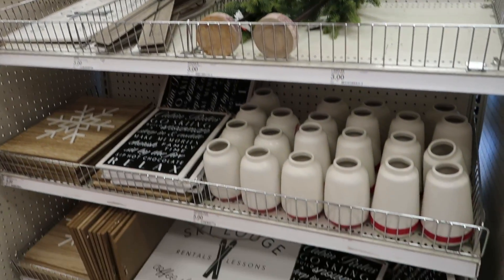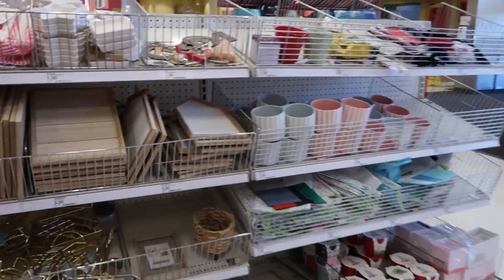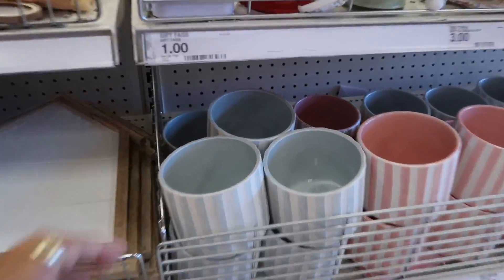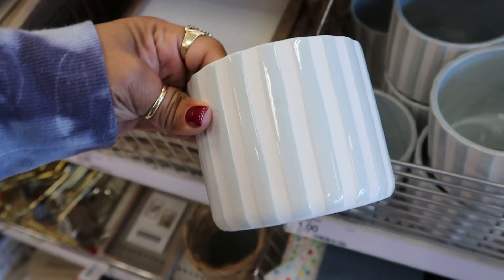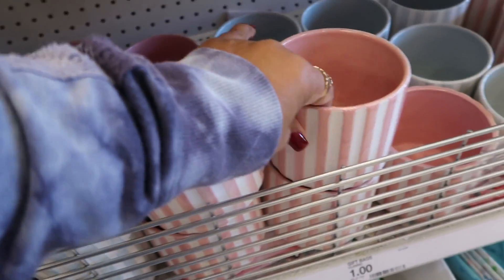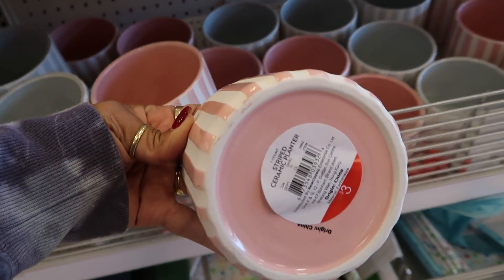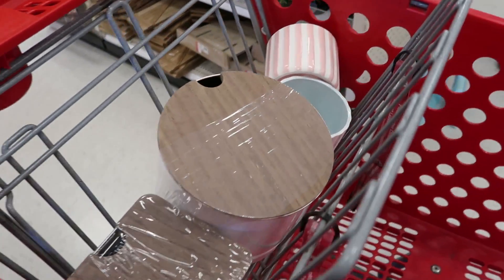It's still a lot of Christmas stuff. Oh, those are pretty — three dollar ceramic planters. I like the stripes on those. I'm picking up a pink one and a blue one. I'm not sure what I'm gonna do with them yet, but I want those.